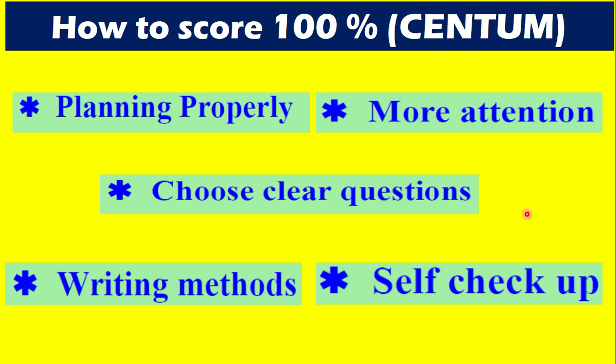The next point is: choose clear questions. You have to be very choosy about your questions and be very careful about which ones will get you 100% full marks. You have to choose on your own to clear those questions to get the maximum number of marks.